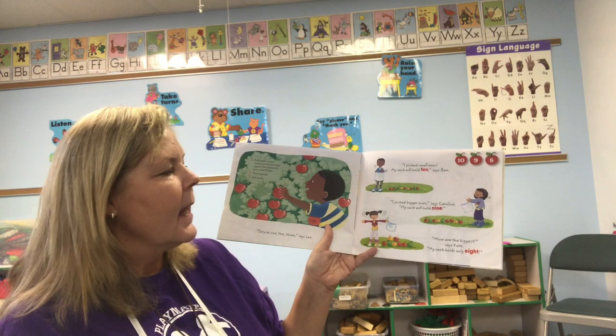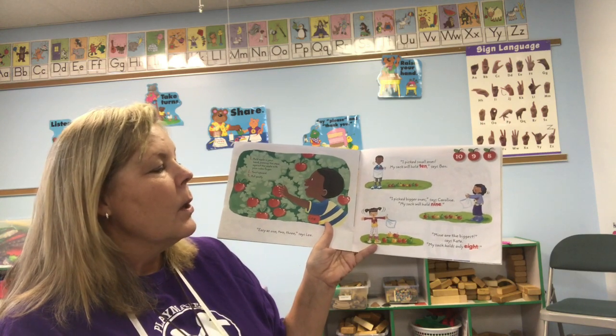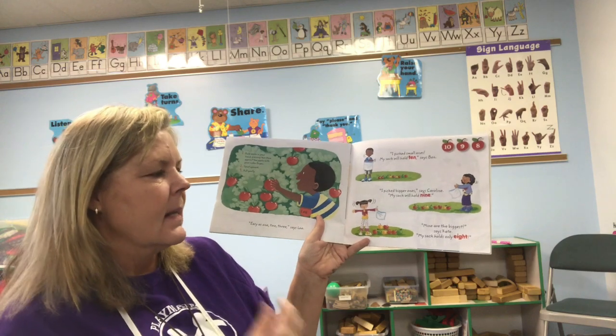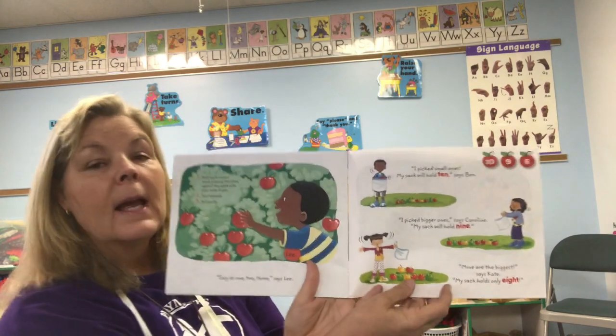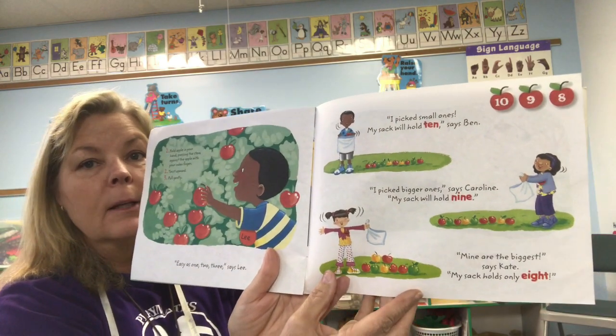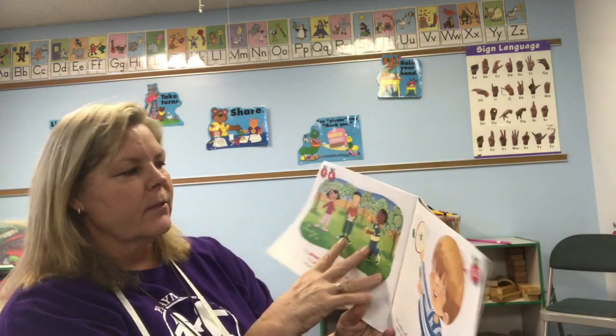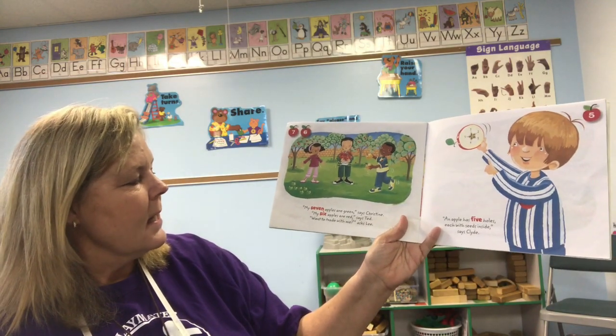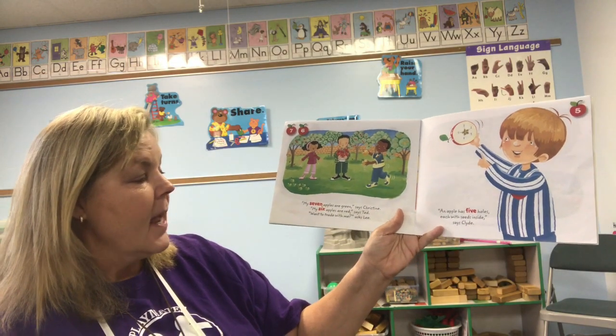'I picked a bigger one,' says Caroline. 'My sack will hold nine.' 'Mine are the biggest,' said Kate. 'My sack will only hold eight.' So they have small, medium, and large size apples. 'My seven apples are green,' says Christine. 'My six apples are red,' said Ted.